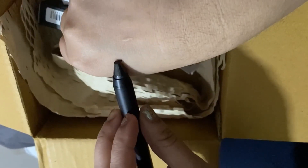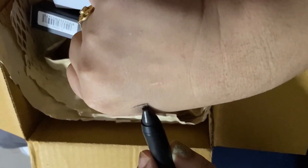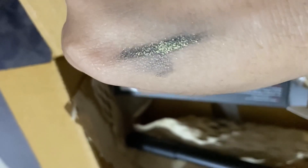So guys, this is a pen-type product. The Seri brand name is on the top, and the shade is also mentioned on the top — which I've already told you. The net weight is 2.5 grams. And the price — the price is 499 rupees, which is basically 500 rupees.